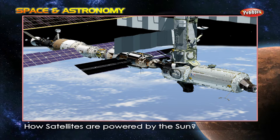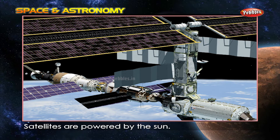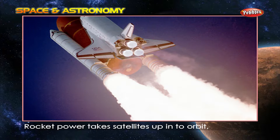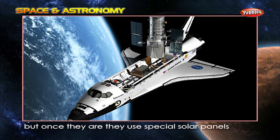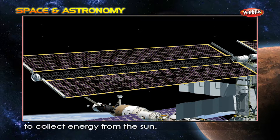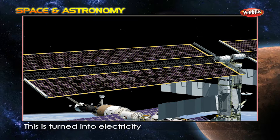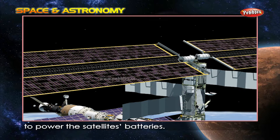How are satellites powered by the sun? Satellites are powered by the sun. Rocket power takes satellites up into orbit, but once they are there, they use special solar panels to collect energy from the sun. This is turned into electricity to power the satellite's batteries.